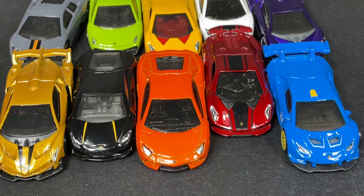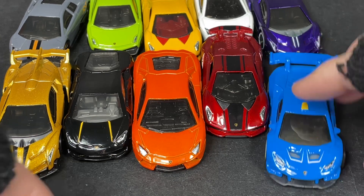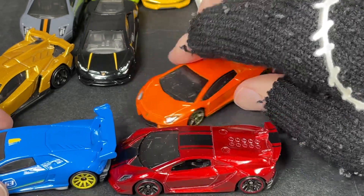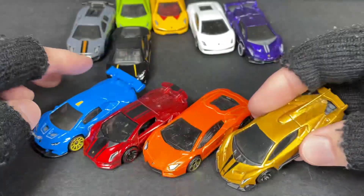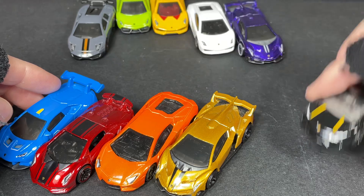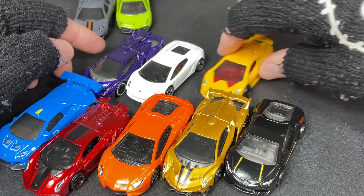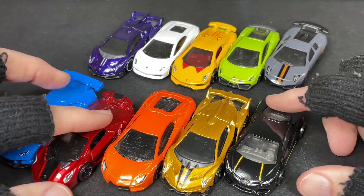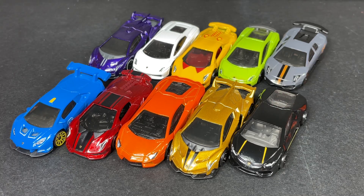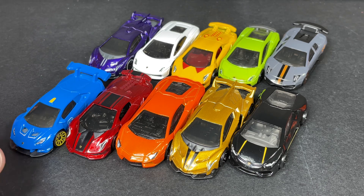There you go — that's the top 10 guys, top 10 by colors and how I think they look best. Number 1 through 10, it was a close one for me. How did I do, guys? What do you think? Top 10 Lamborghinis in my collection by color. Hope you enjoyed this video — leave a comment, vote for which one you think would be number 1 in your book, and I'll see you in the next video.